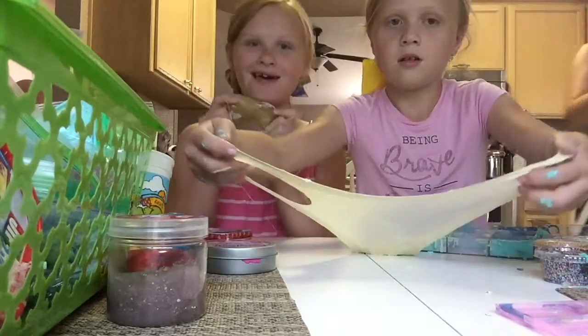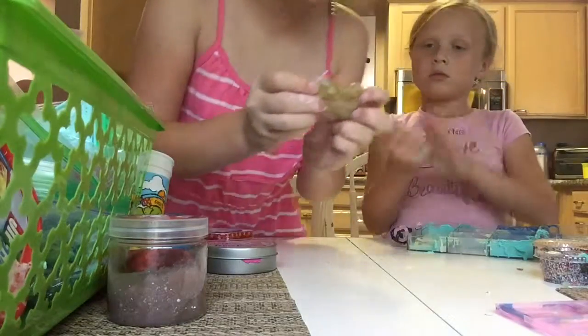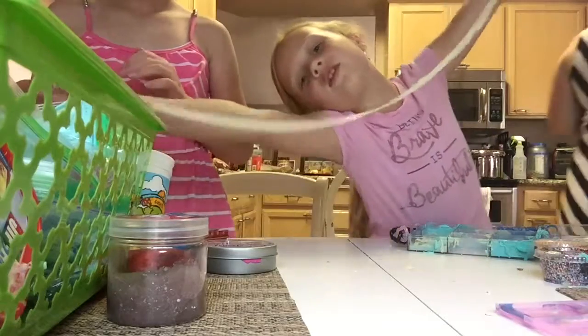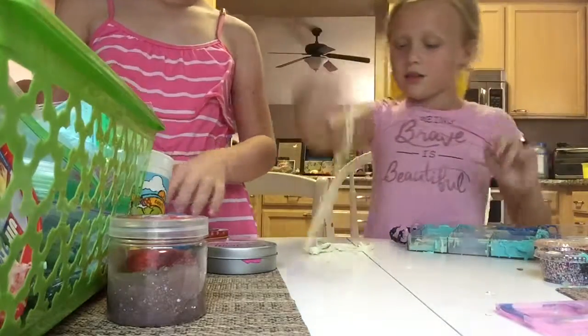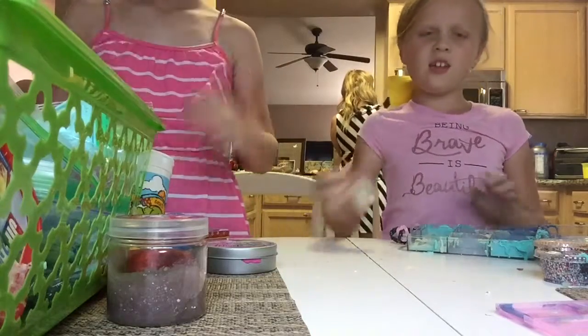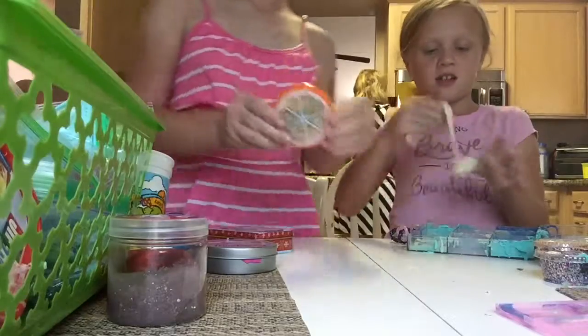So this is my lemon slime. I just got some pink in it when I was playing with it, but this is my lemon slime. It stretches as far as the camera. I just love making unicorn slimes. So the final look.